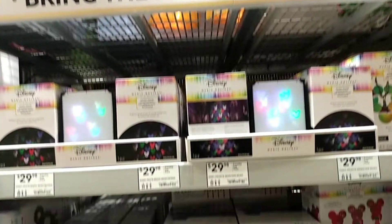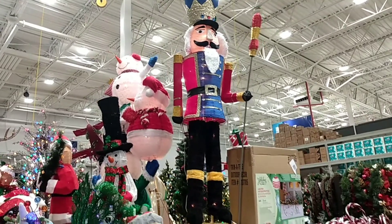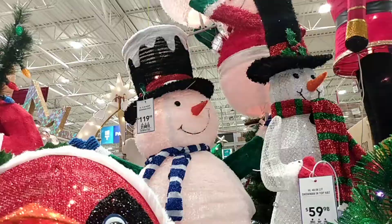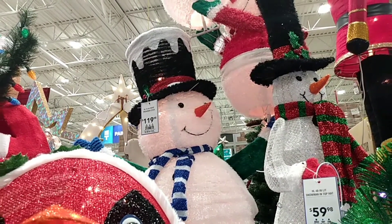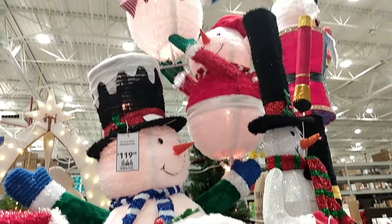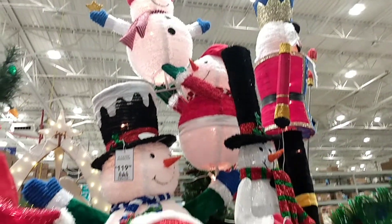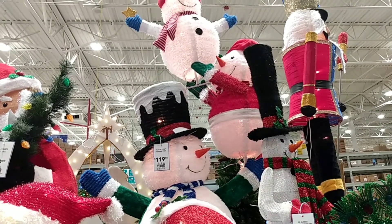Lots of Christmas stuff. And we've got a giant nutcracker — he's got to be probably six or seven feet tall, absolutely huge. I like this snowman guy — it's $120, but it's cool because it's attached with his two kids climbing up on top of him. It's like they're stacking snowmen on top of the snowman.